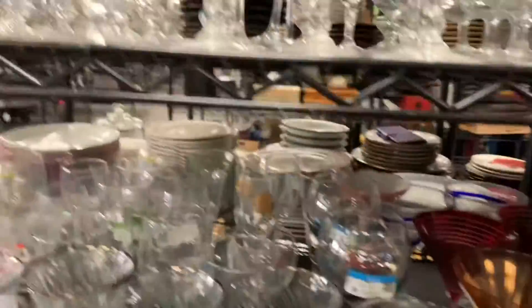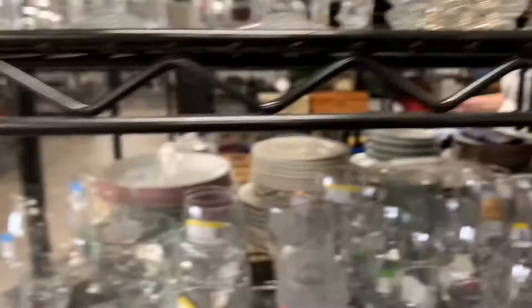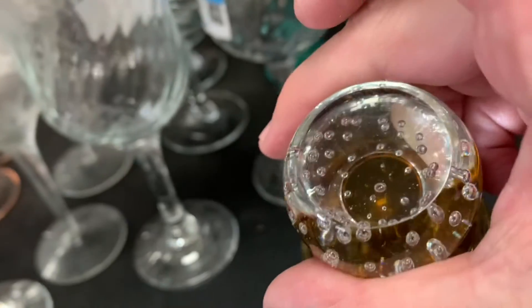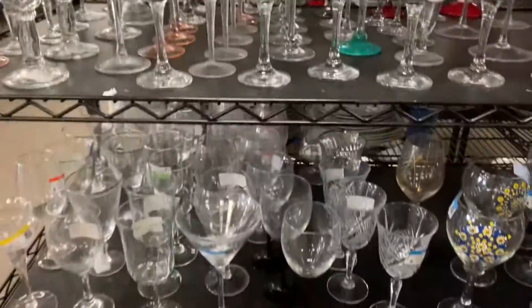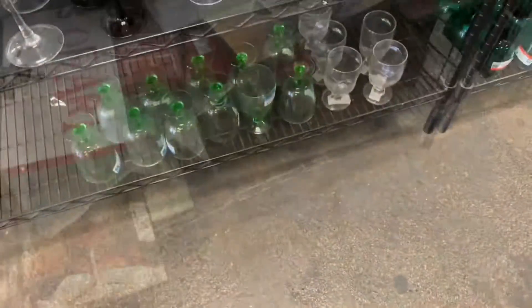Then I went over to see if there was anything good in the wine glasses. These got my attention — they're very delicate on top, but the bottom is chunky, and they have bubbles in them. If you look on the bottom, it's very clear. I should have gotten them, but they were $2.49 each. I think they're cordials — cordial glasses — and there was only two, so I left them behind.